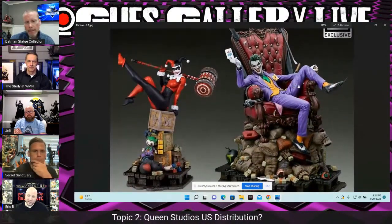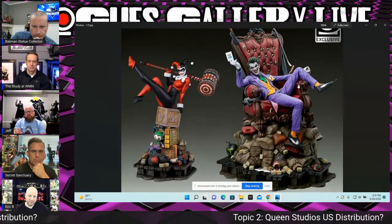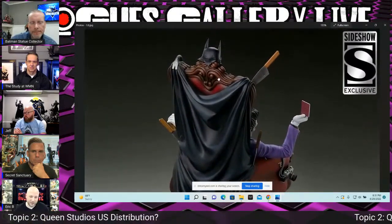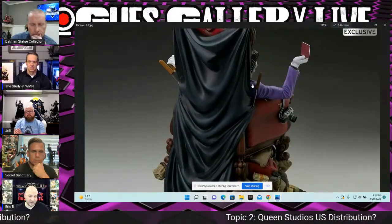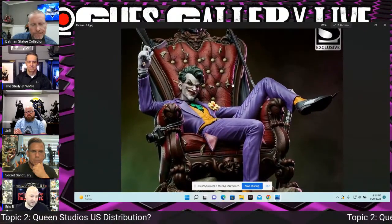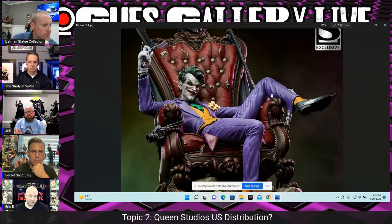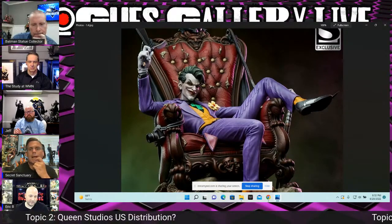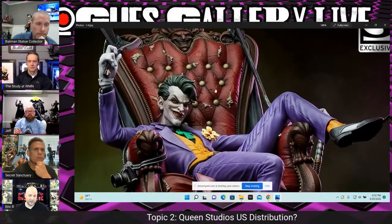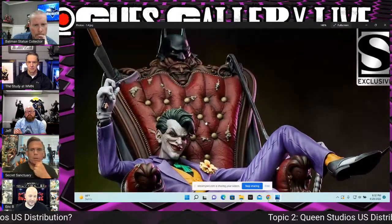I have it on order but don't know if I'll cancel yet. What keeps me on board is I love the chair, and specifically the Batman cowl draped over it — if that wasn't there I'd probably just wait for a different Joker statue. I'll most likely order the quarter scale. Delaney is keeping the sixth scale order because the quarter scale will take a while to arrive, and he wants to review the sixth scale piece first rather than wait until the end of the year or longer.